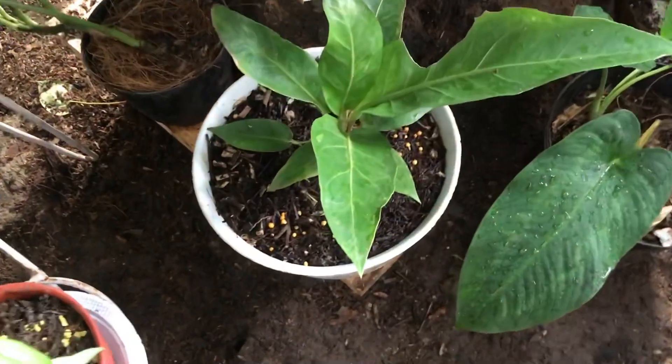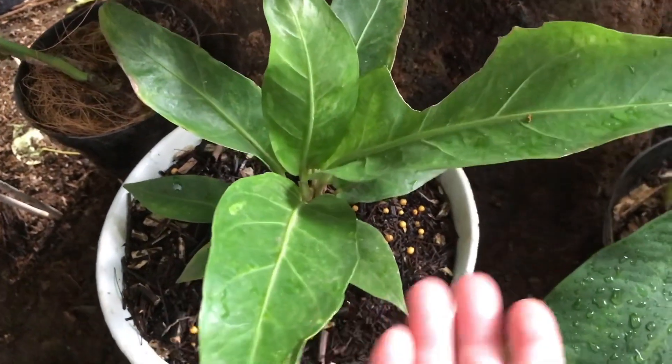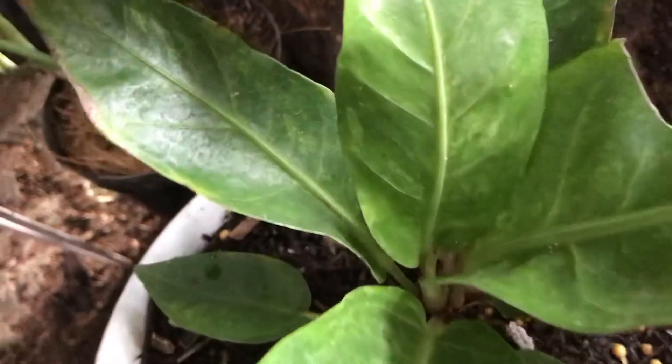Nah ini ada yang nyempil nih — Hokeri Variegata? Iya. Berapa? Itu 150 ribu. Varigatanya udah mulai bagus ke selanjutnya, udah keluar ya.